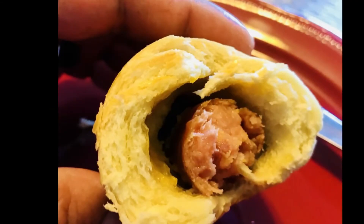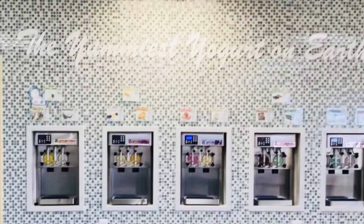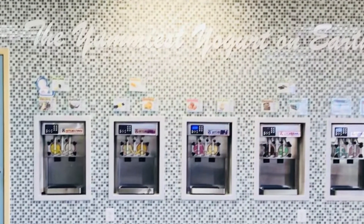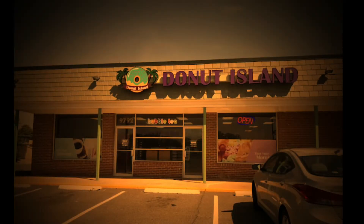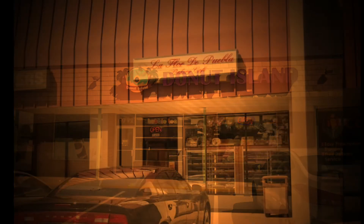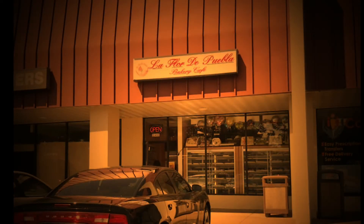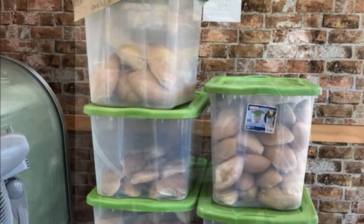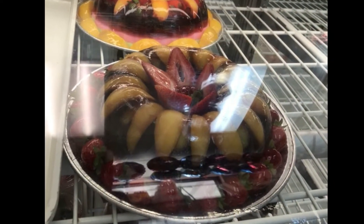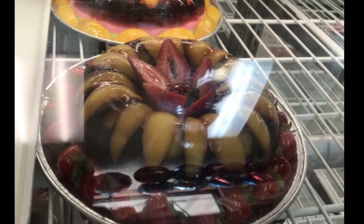Next on our list is La Flor de Puebla in Manassas City, Virginia. It's a personal favorite for us. We really like the sweet bread that they have. We get our torta bread there for our sandwiches, and we had our tortas at El Cactus — that's where we had our bread made as well. My wife Erica loves the sweet bread with her coffee. My personal favorite out of all the donut places so far is here — one of their cream-filled donuts, amazing.